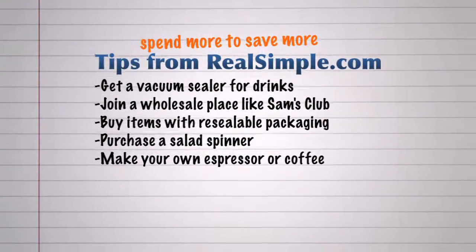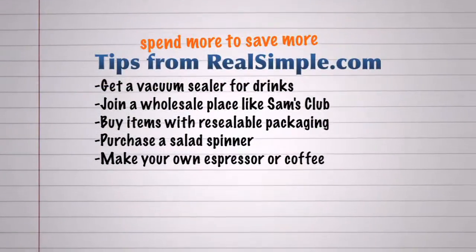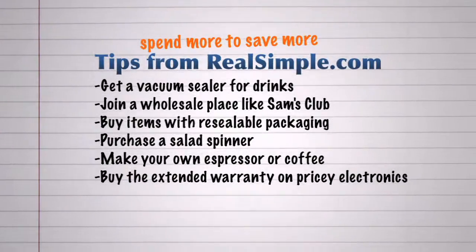Break your $5 a day coffee habit. Buy a good quality espresso or coffee maker and get that caffeine rush at home for less. Wondering whether or not you should buy that extended warranty for electronics? Go for it — you'll be glad you did if the screen suddenly goes blank.